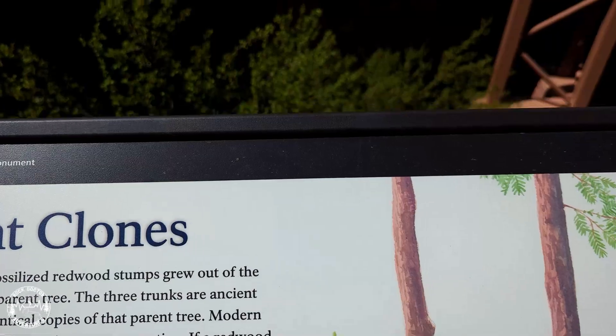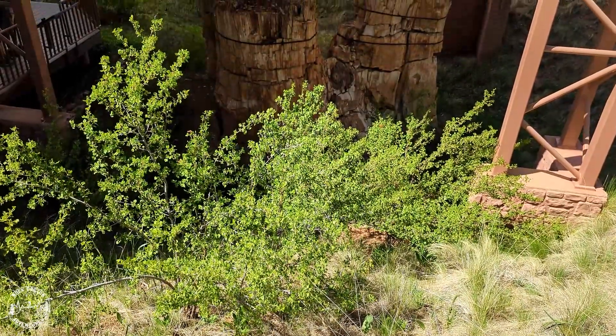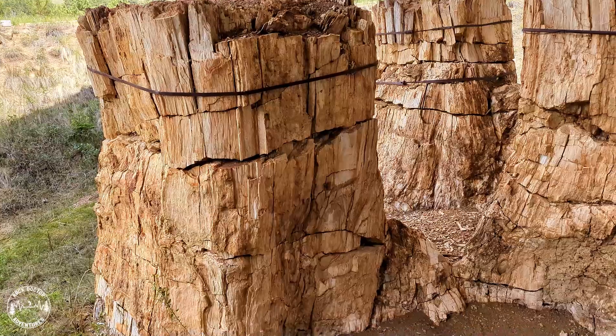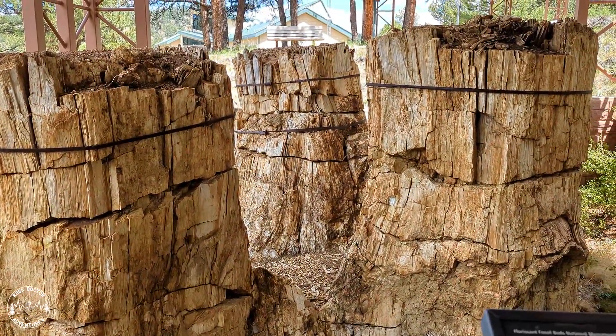Here is a perfect example of how one tree can produce multiple trees from one parent trunk. In this case, three trees have been preserved growing out of one main redwood stump. These trees would have resembled the modern redwood trees of the coastal redwood forests of the United States.